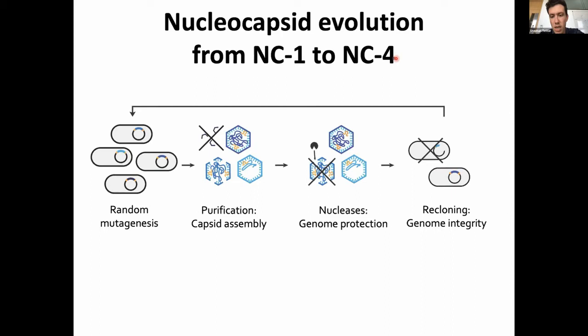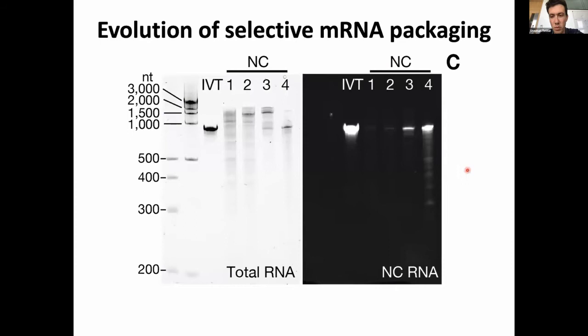By the end, if you analyze the RNA content — since we wanted specific encapsulation of full-length RNA — this is what happened. On the left is a gel of the total RNA with an in vitro transcribed RNA standard containing the full capsid protein coding sequence. Across generations 1, 2, 3, and 4, you see that by the fourth generation we quite specifically package a transcript of the right length. On the right, a fluorescently labeled gel using broccoli aptamers in the RNA confirms that the fourth and final variant specifically incorporates its own genetic information, with a remarkable efficiency of two to three RNA molecules per capsid.